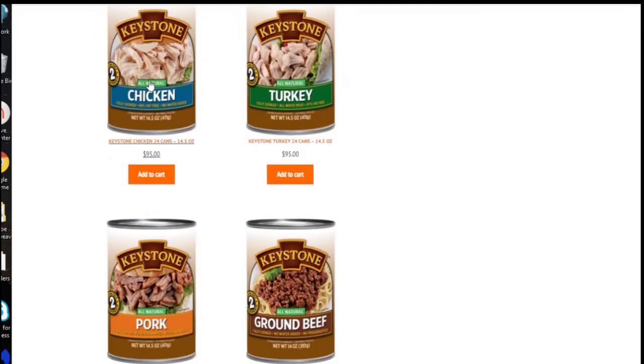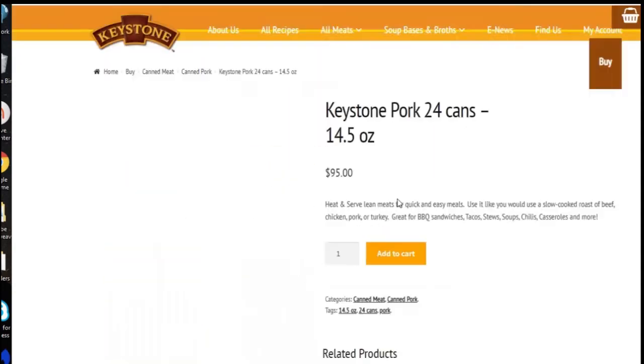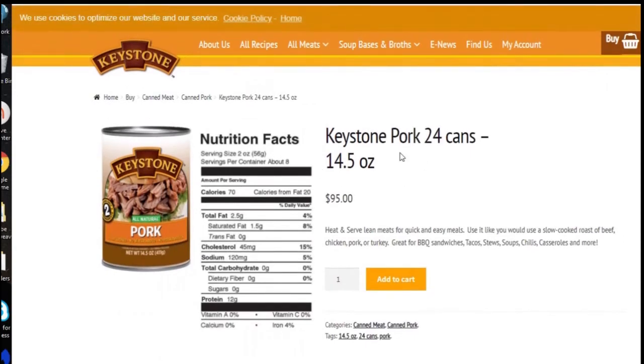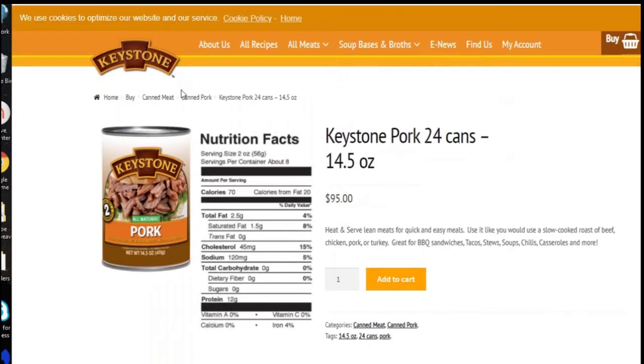You can buy the smaller cans here. The ground beef is out of stock. Pork — they have 24 cans for $95. And again, meat gives you that protein that you need in a prepping situation.